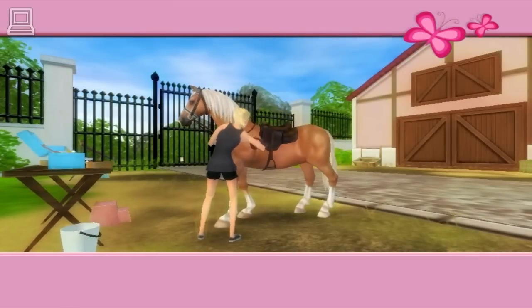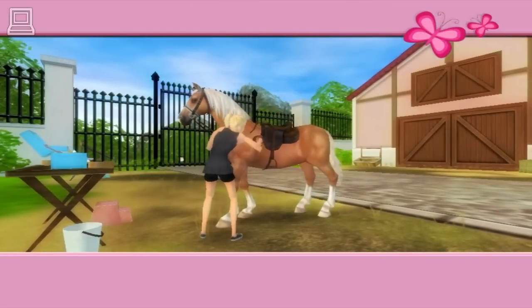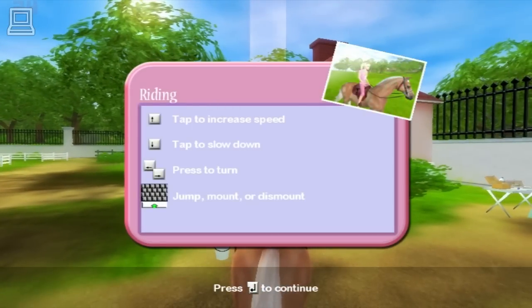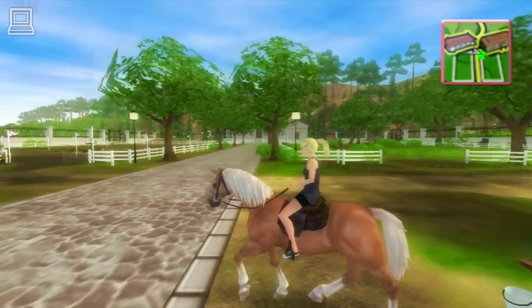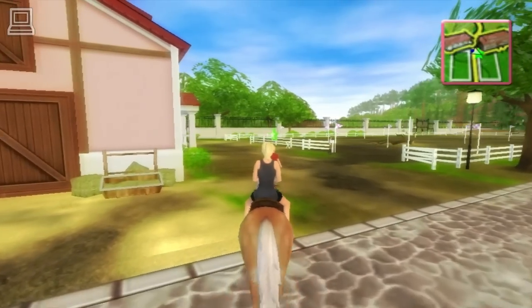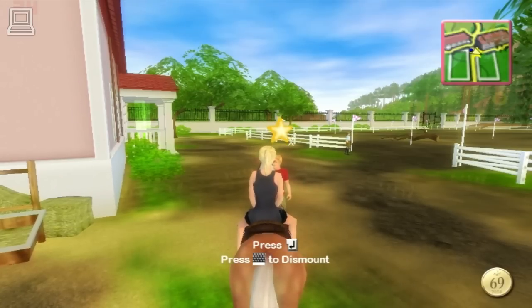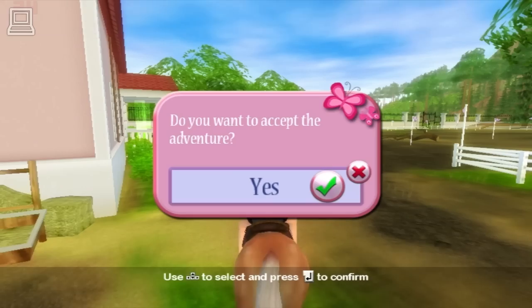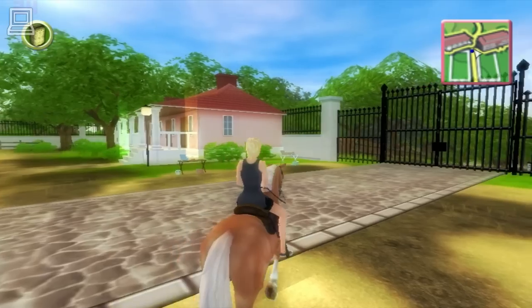That looks good. You're ready to go. That looks great. Good job — and your horse loves it, too. It kind of looks hungry, though. Horses get hungry after they exercise. All you have to do to feed your horse is take him to a feeding area, like the bale of hay over by the stable — he'll take it from there. Don't you worry. There are a lot of feeding troughs on Equestria, so I should just ride up to any trough and feed my horse when I want.